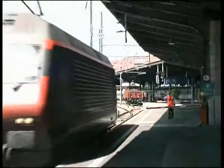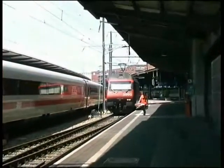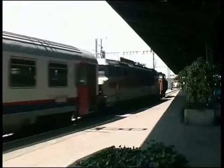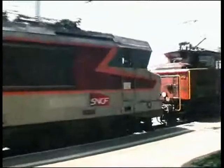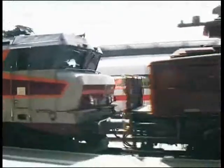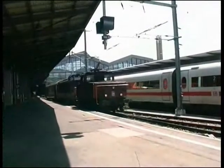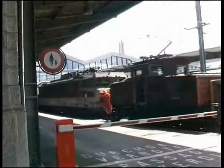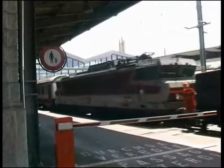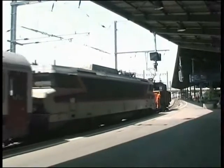L'ARE460 est dételé et un loco-tracteur électrique amène une voiture supplémentaire de la SNCB et la loco française, la BB15002. Maintenant, notre train, le Vauban Eurocité numéro 90, est tiré dans la partie française de la gare de Bâle par le petit loco à Biel.